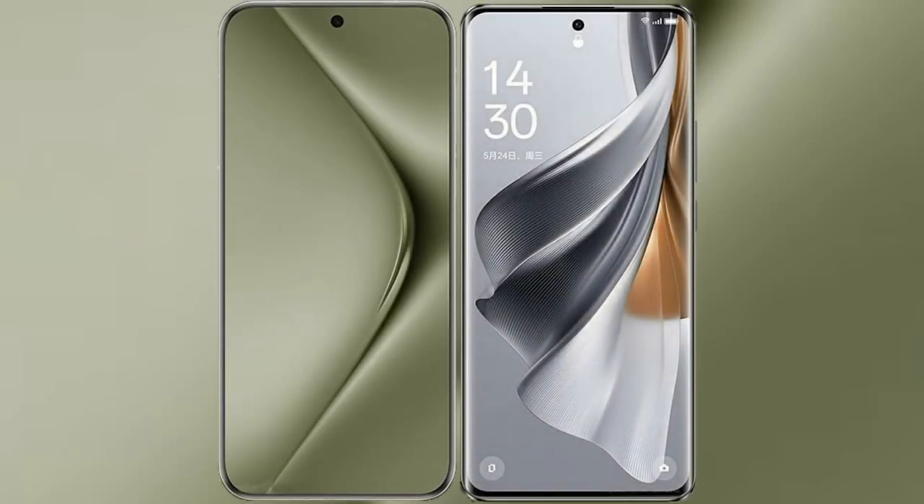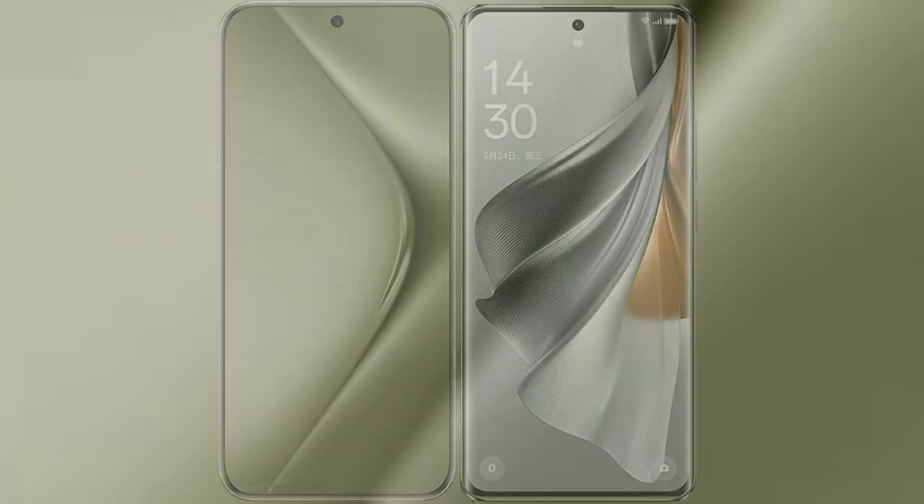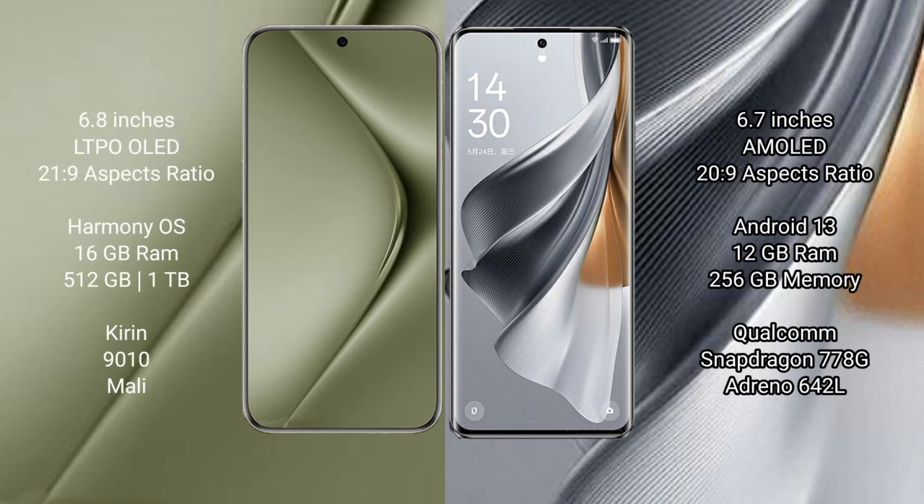I will compare the new Huawei Pura 70 Ultra with Oppo Reno 10 Pro. The Huawei Pura 70 Ultra comes with a 6.8-inch LTPO OLED display and an aspect ratio of 21:9. The Oppo Reno 10 Pro comes with a 6.7-inch AMOLED display and an aspect ratio of 20:9.